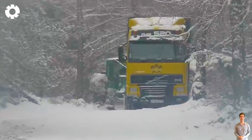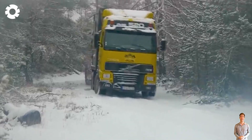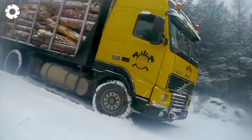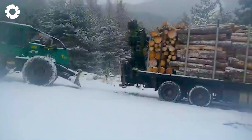On the treacherous Forna slope covered in fresh snow, a Volvo FH16 log truck with a powerful 750-horsepower engine slides on the slippery road. Supported by a timber jack tractor, the machine strains to keep its balance on the challenging Esprea's Gorge.